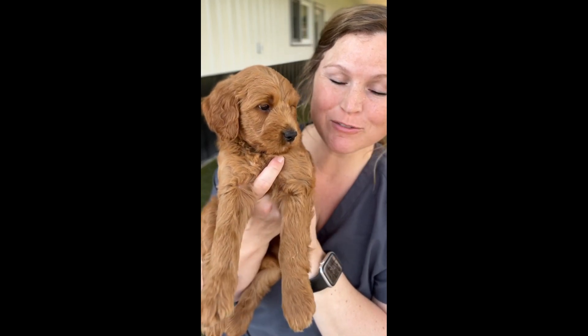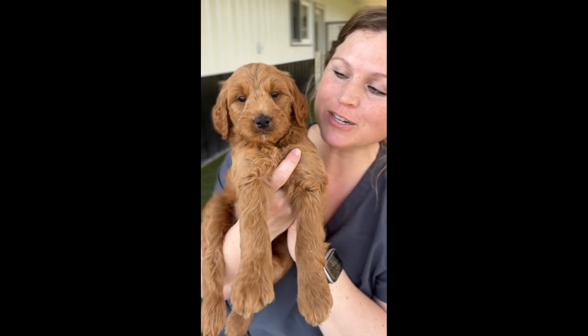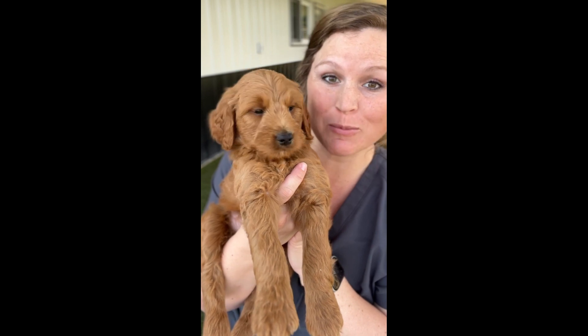Hey guys, Billie Jean here with Silver Creek Doodles. Today we are featuring Mr. Black Collar for today's available puppy.